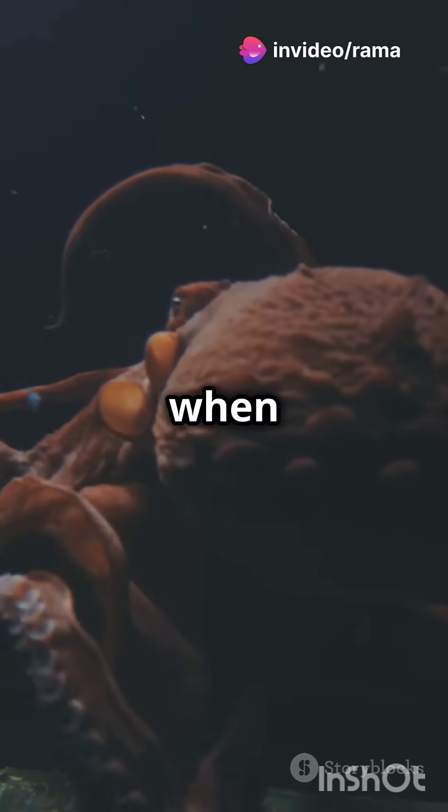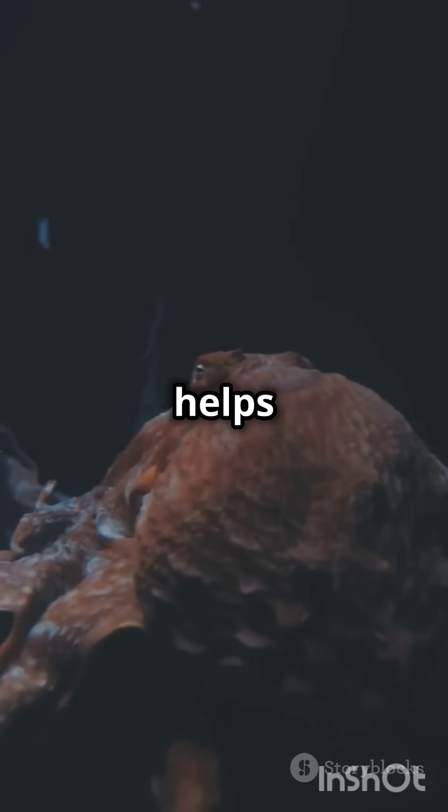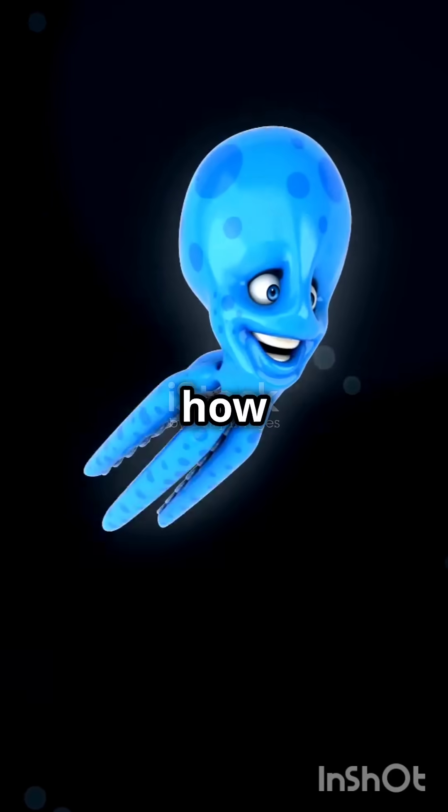And here's the craziest part: two of them stop beating when they swim. Imagine that — two hearts taking a break while the octopus is in motion. This is a remarkable feature that helps them conserve energy. Here's how it works.